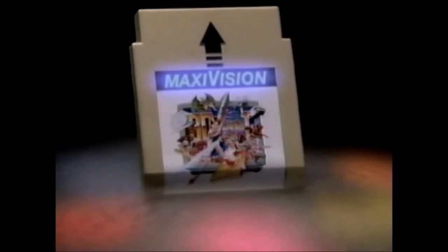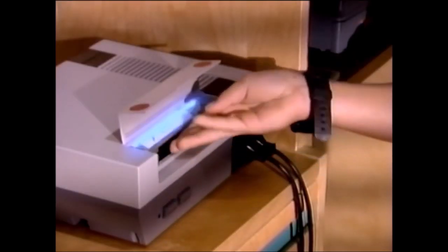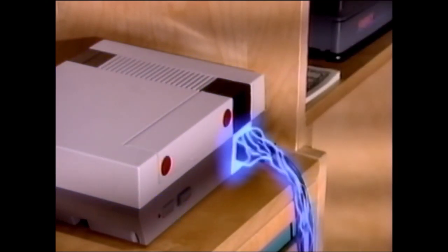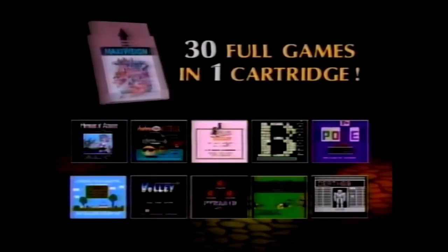It's not just another game cartridge. Go ahead, plug it in. Look out! Now you're connected to pure MaxiVision — thirty full, complete, multi-level games with electrifying graphics that look so real that they're almost scary.